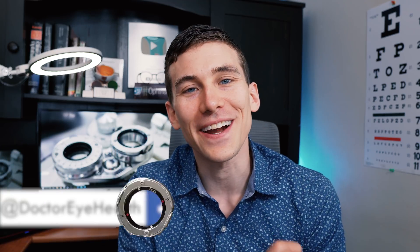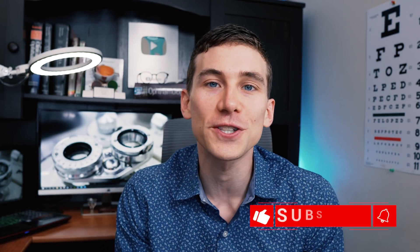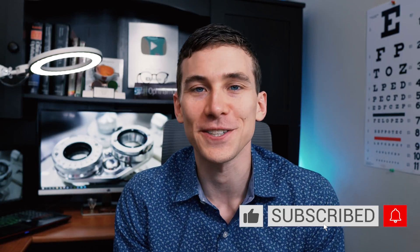Hello and welcome, this is Dr. Alan here from the Dr. Eye Health Show, helping you learn all about the eyes, vision, and finding the best vision products. If you're new here to the channel and you like learning about the eyes, definitely consider subscribing.